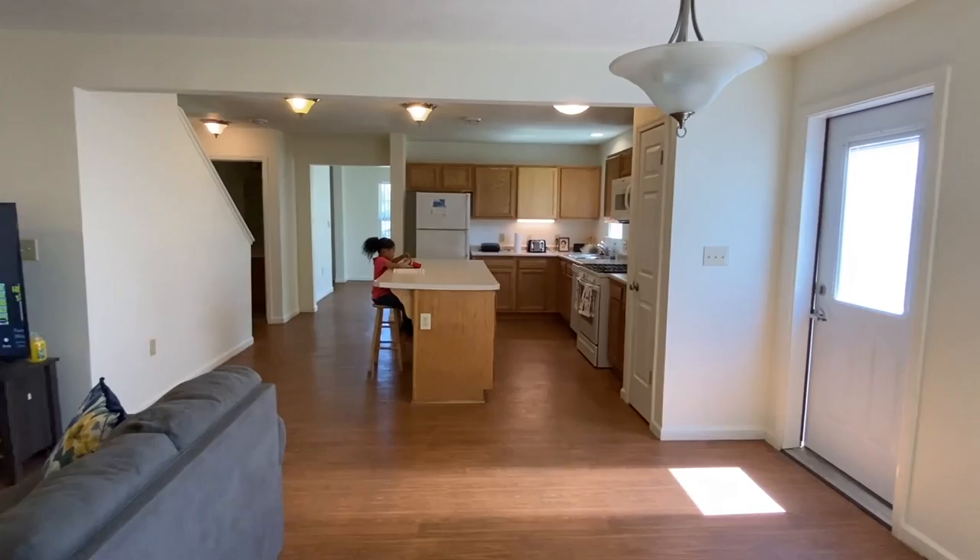Now heading up the stairs. It's always hot up here, which is like the biggest downfall - it always feels so nice downstairs and then when you come upstairs it's like a sauna. We're going to have to figure out how we're going to fix that. That's the only thing I don't like about this house. I don't know if it's because it's so big where it's hard for the air to reach upstairs, but it is always hot up here even when it was cold outside.